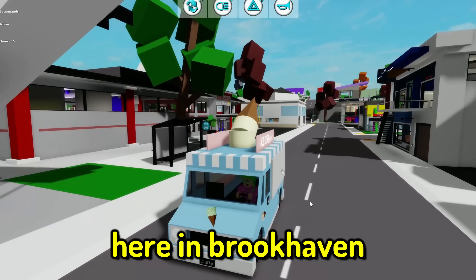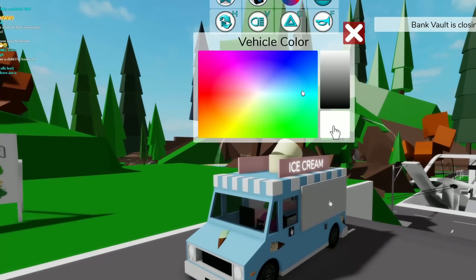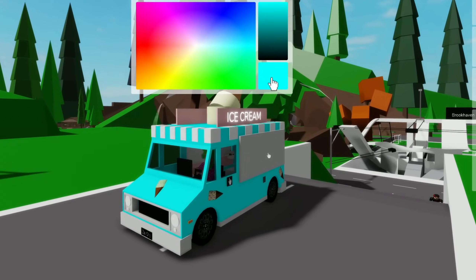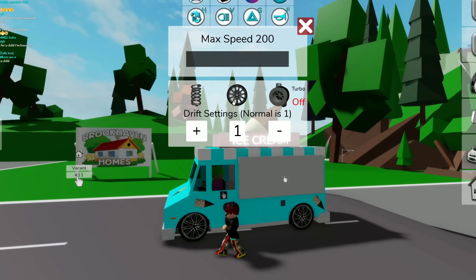I'm going to open up my own ice cream truck here in Brookhaven and hopefully we'll be able to make some money that way. First of all, I should probably pimp my ride a little bit, so let's go ahead and select some cool colors - maybe this is a nice ice cream color - and let's go ahead and change the wheels. I can actually change the rims too.